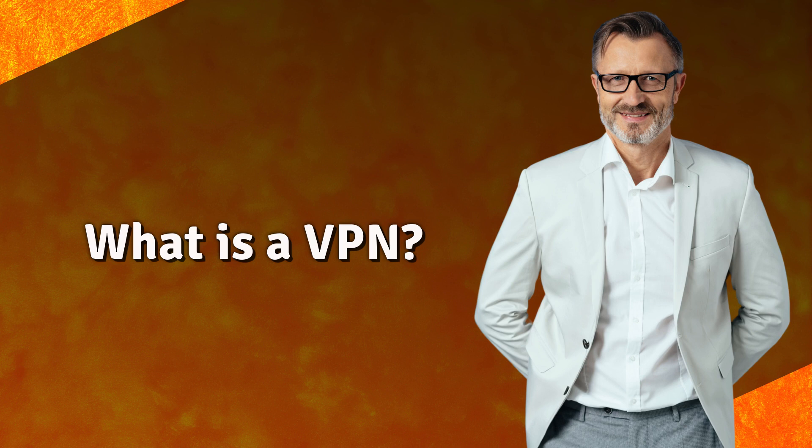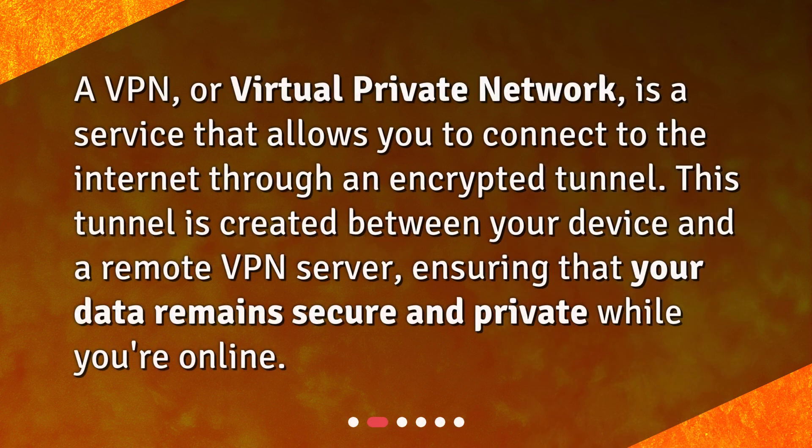What is a VPN? A VPN, or Virtual Private Network, is a service that allows you to connect to the Internet through an encrypted tunnel. This tunnel is created between your device and a remote VPN server, ensuring that your data remains secure and private while you're online.